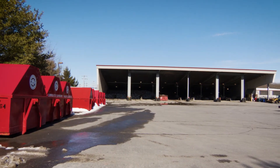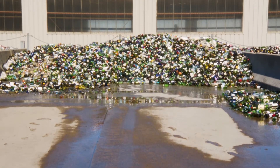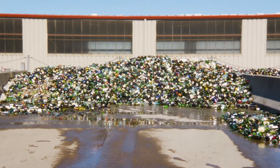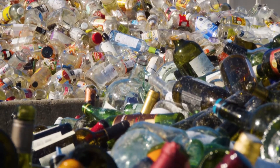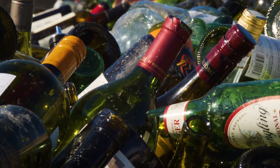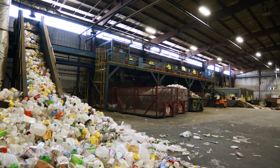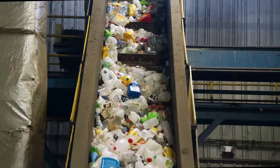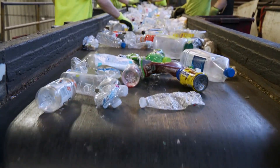The recycling processing facility is a very busy place. We collect curbside recycling from over 27,000 households in Center County, 800 businesses, and over 100 recycling drop-off containers. All of the recycling is stored here. The recycling is then placed onto a belt where it is hand-sorted into many different categories.